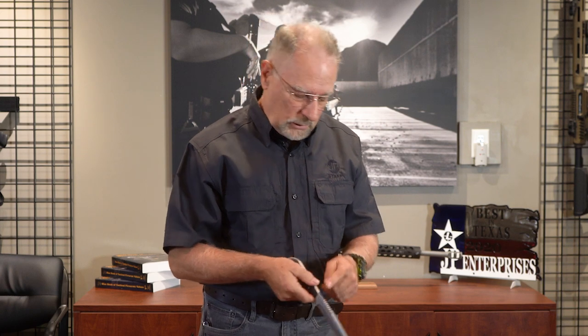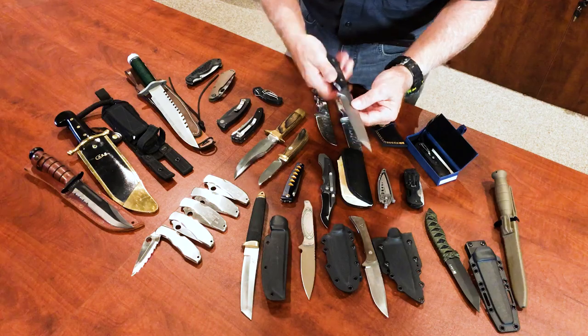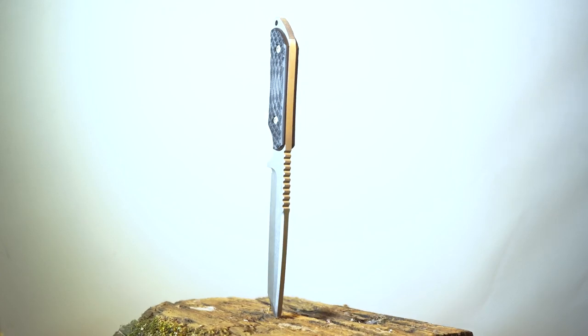Look at the shank on this thing here. This must be 5/16. So I mean, this is a serious piece of machinery here. I bet you could open 55-gallon drums with this knife.